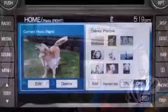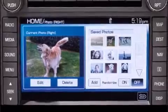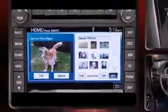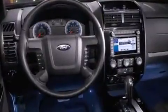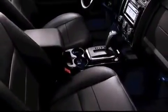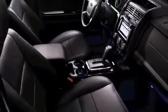Ford also prioritized safety and security by including dual front impact airbags, front and side impact airbags, traction control, brake assist, a panic alarm, and ABS brakes. For added security, Dynamic Stability Control supplements the drivetrain.